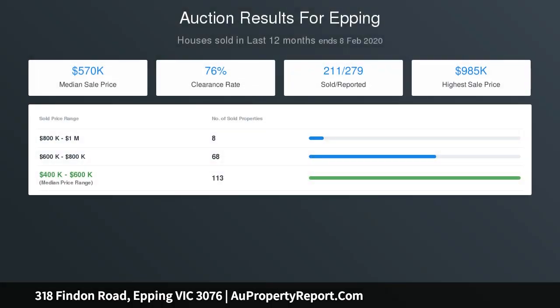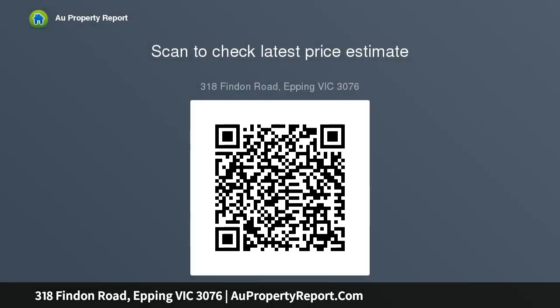Other features include ducted heating and evaporative cooling, automatic security roller shutters, LED lights throughout, home security alarm, gas hot water system, and storage shed. All this is moments away from Westfield Plenty Valley, Epping Plaza Shopping Centre, Costco, Epping Hub, and Epping North Shopping Centre.